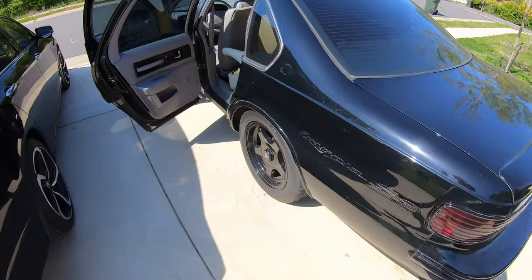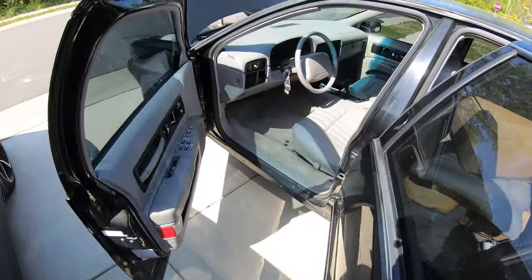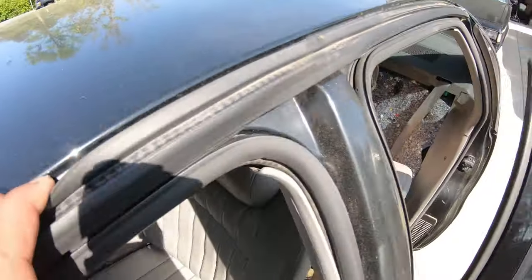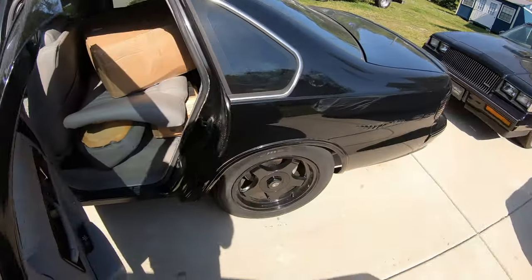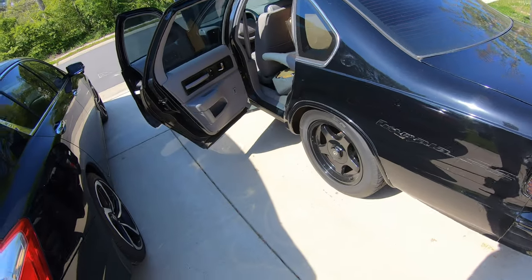What's up y'all, welcome back to the channel. I finally got my Impala back home. It is dirty - I need to clean it up. It sat in my dad's yard for a couple months, so yeah, it definitely needs to be cleaned up. I got a few little things I need to fix on it.